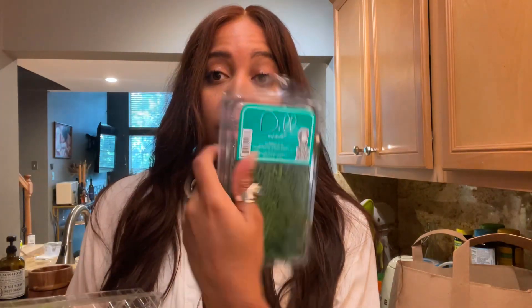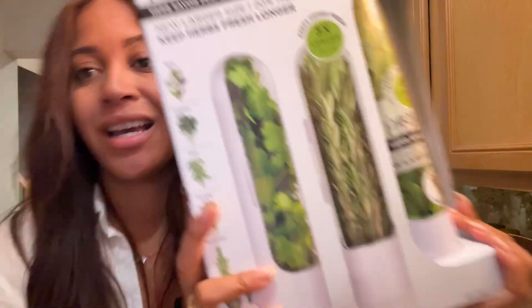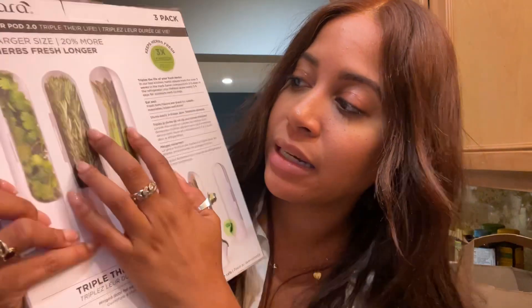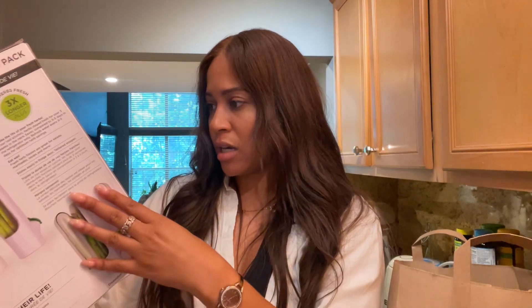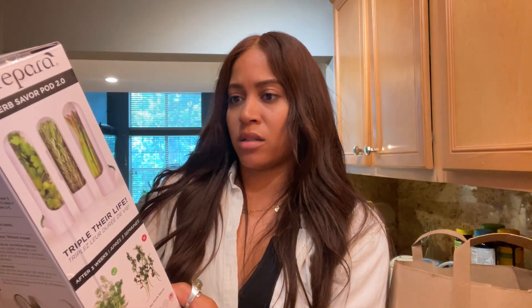I got mint — it's good for digestion and your breath. Whenever I have digestive issues I just chew on it. I got dill because I want to make a tzatziki sauce, and basil because you always need basil. I also got one of those herb keeper tubes that's supposed to keep herbs living longer for longevity. I couldn't find cilantro and forgot the rosemary, but I'm going to put these herbs in the keeper.